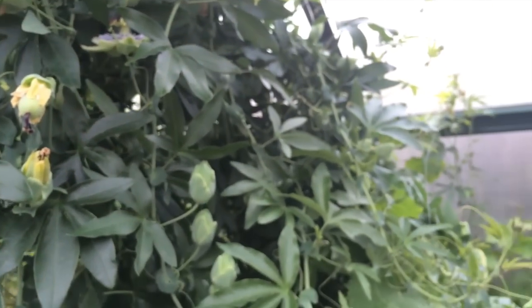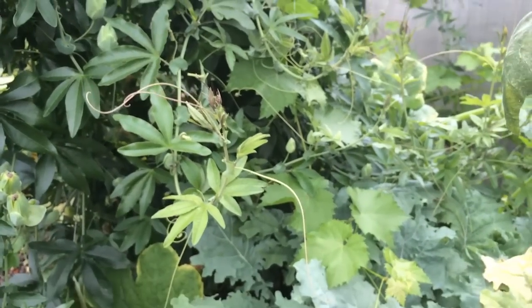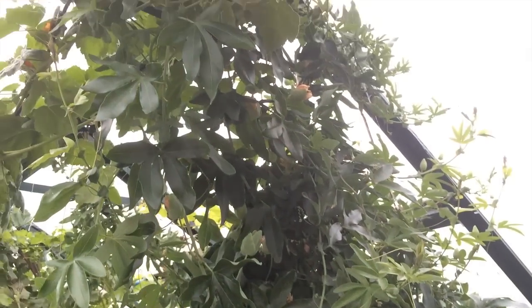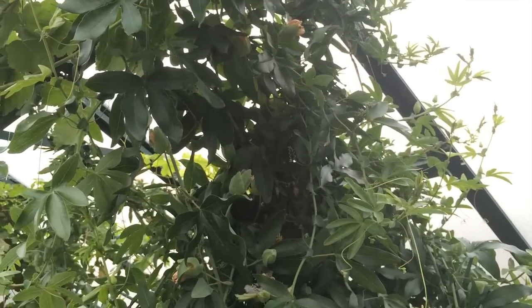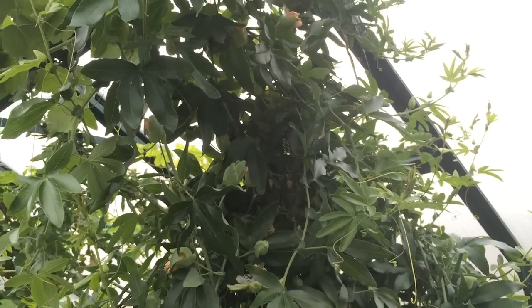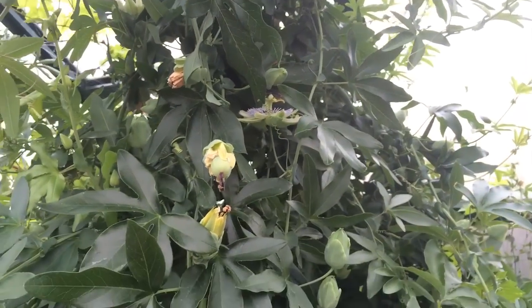You can see that vine has really gone mental. But again I'm not concerned because it is summer and we've had about a week of 35 to 40 degree Celsius days, so it's good to shade the rest of the plants.